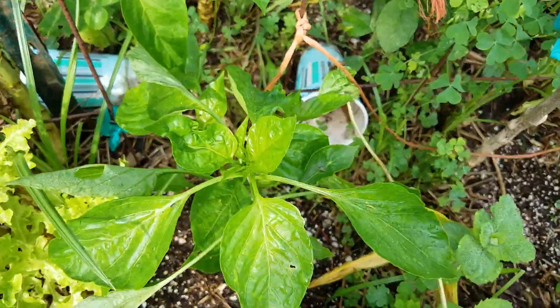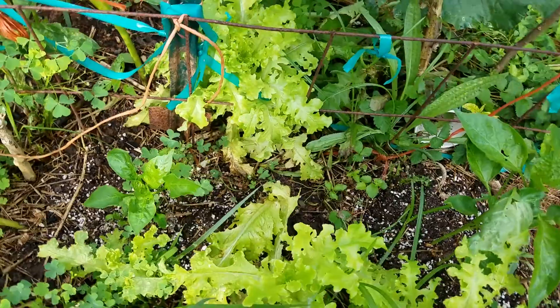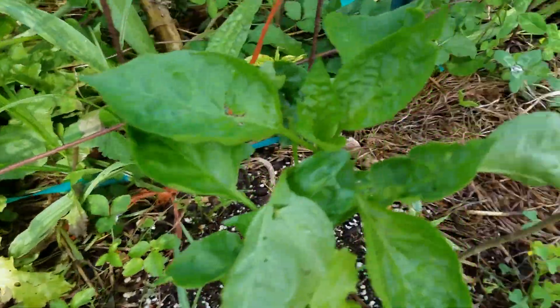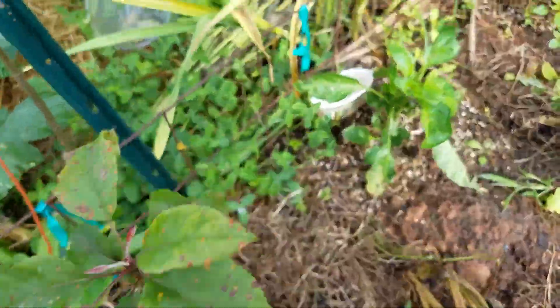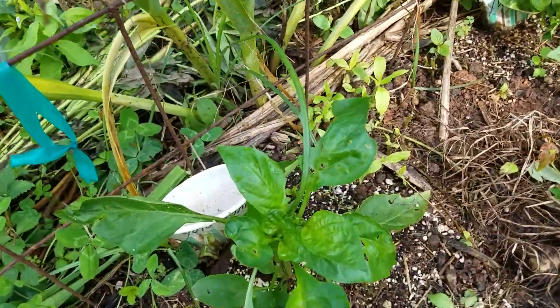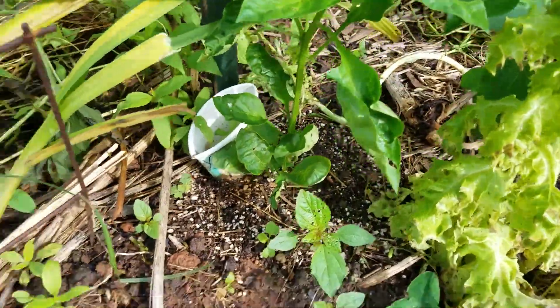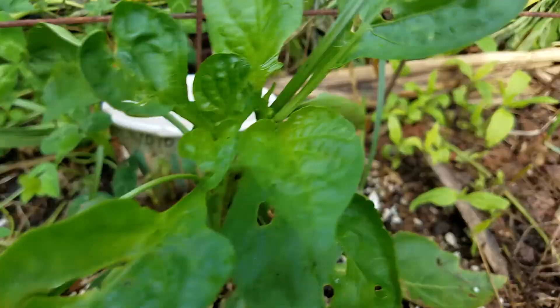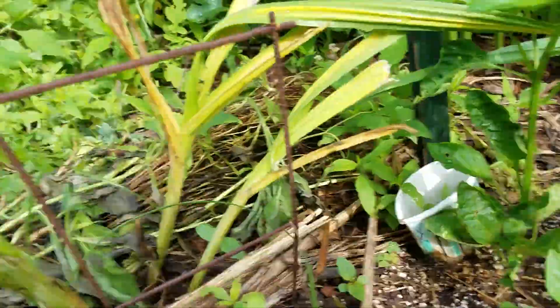There are several more winter-sown plants here. I have to look and see what varieties these are — looks like that's a Yolo Wonder, and that one's also a Yolo Wonder. I'll have to check my video to see what else I planted here.